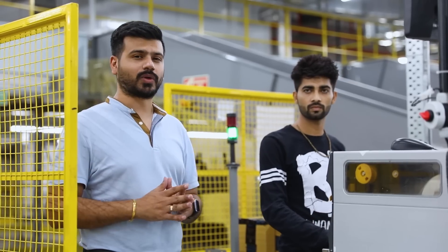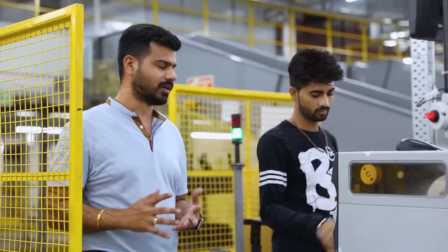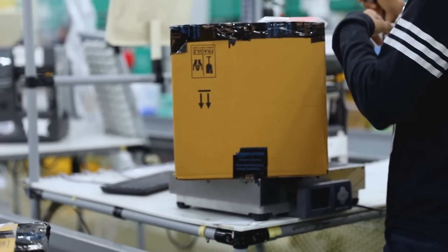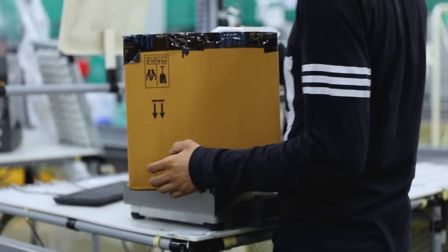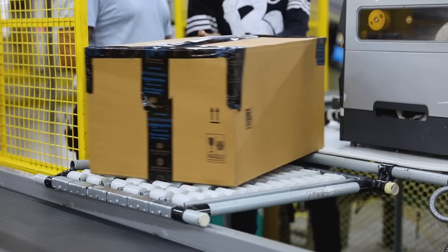We are finally at the last station where the label gets printed and stuck on the package — it's called the SLAM station. Before they send out the packages, there's one final check that corresponds with the QB scan done earlier: they check the weight of the package to make sure the right package is being sent before it hits the trucks.